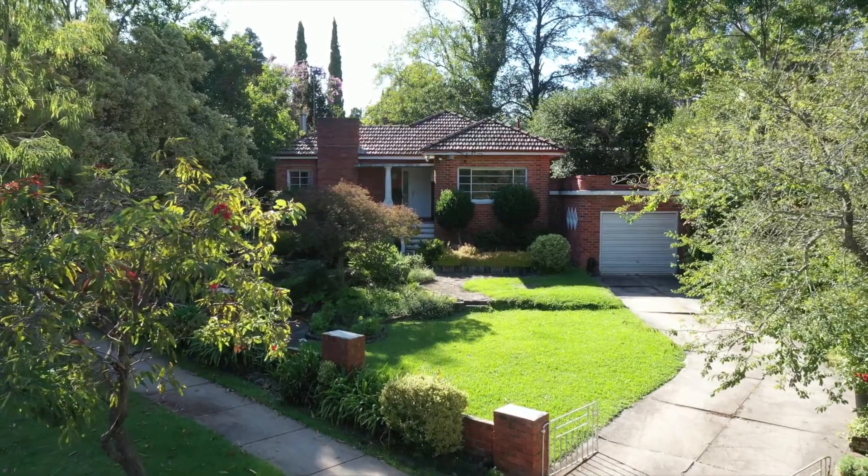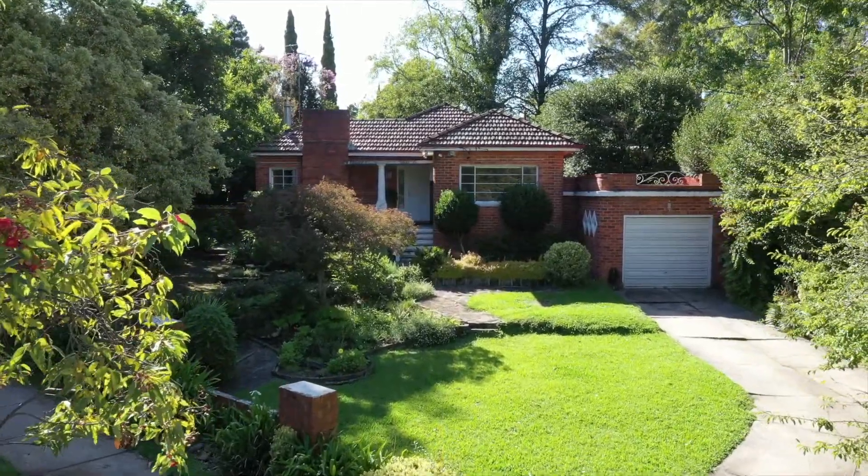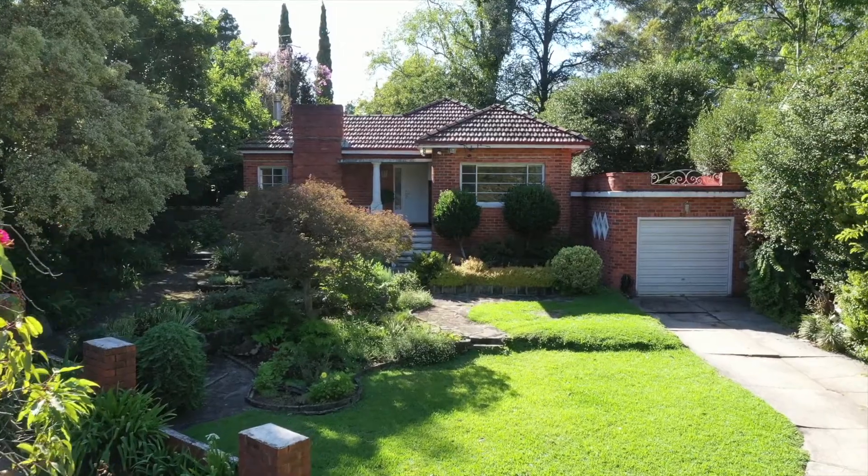There's something about these older style homes, something romantic, something that takes you back to a time where things were built well, they were built to last. This home falls into that category.